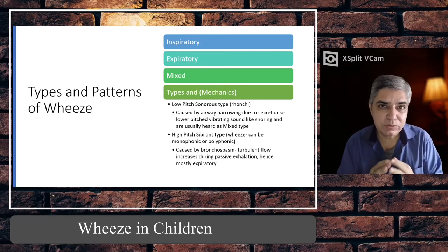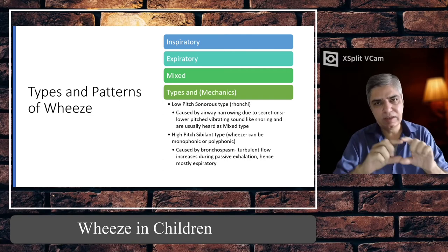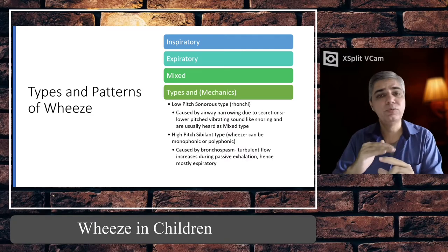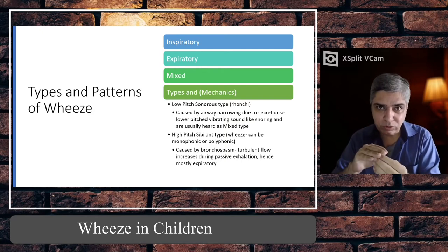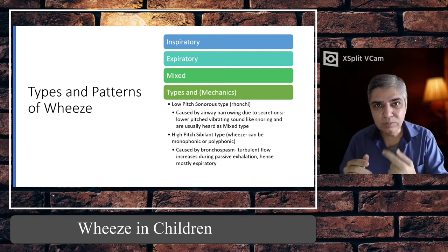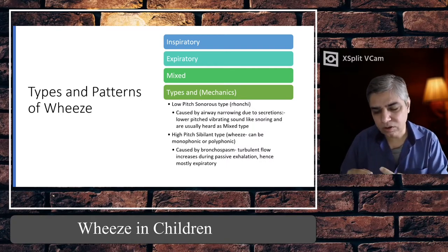Wheeze is produced by turbulent airflow — you need some amount of air flowing around an area of obstruction. If the tubes are straight and there is no blockage, the air has a laminar flow and there is no sound. But if there's an obstruction — in the form of narrowing or a mucus plug — the air flowing over it creates turbulence, which when it reverberates produces this continuous musical sound we call wheeze.